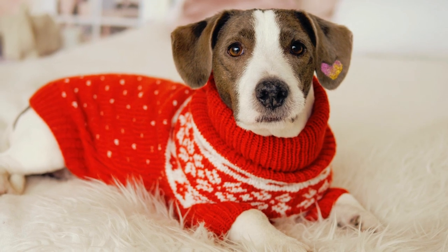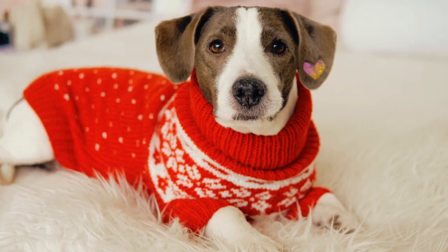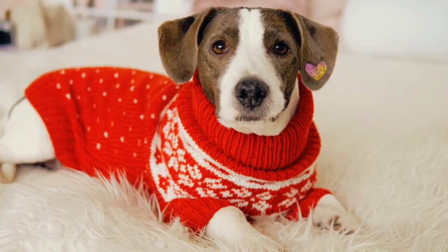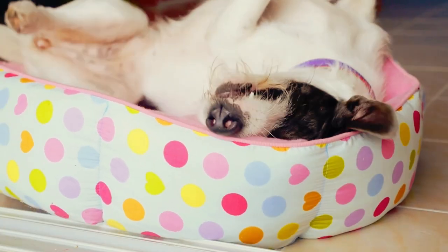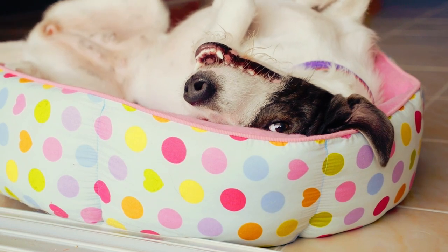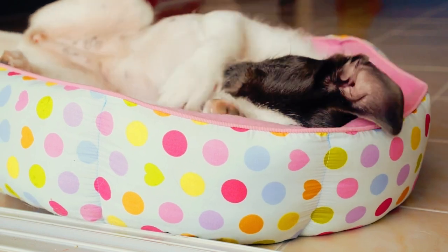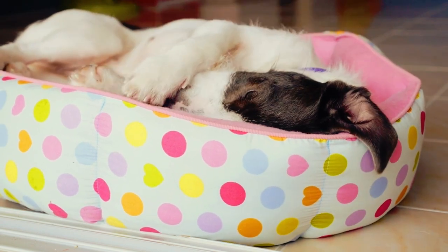Basic obedience training: basic obedience commands like sit, stay, and come can build your dog's confidence. Training sessions should be short, positive, and fun. Use calm body language: dogs are very perceptive to body language. Use calm and relaxed body language to help your dog feel at ease, and avoid sudden movements or loud noises that may startle a shy dog.